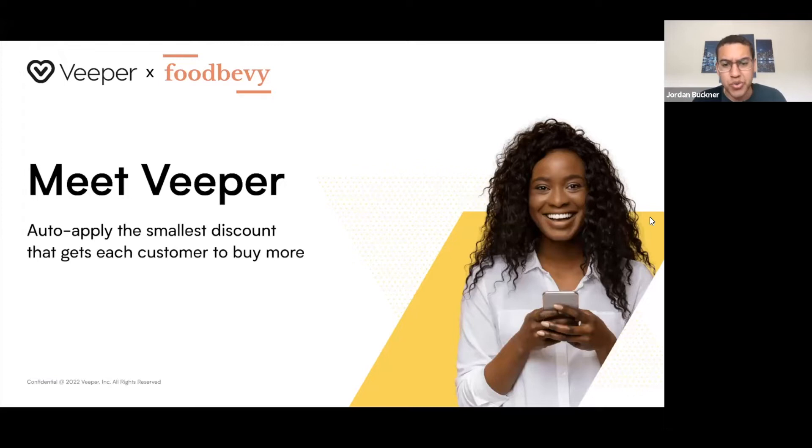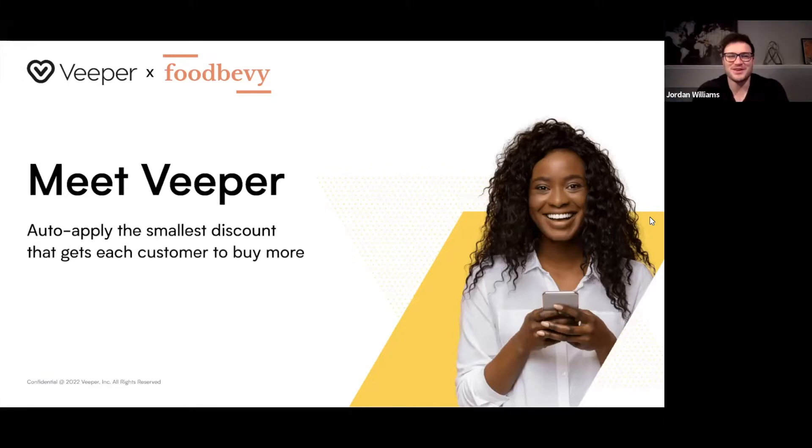So what I'd love to do is just pass it over to Jordan to do a quick intro of himself, and then intro of Veeper and the app and how it can help. Hey everyone, I'm Jordan as well. It's a pleasure to meet you and to be part of the Food Bevy community. I'm just going to walk through Veeper, and Jordan's going to ask me some questions. My name's Jordan Williams, and I'm the CEO of Veeper.